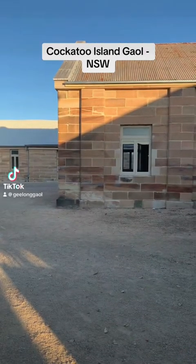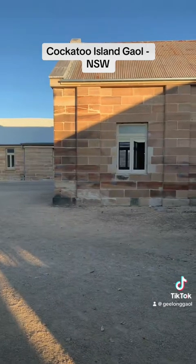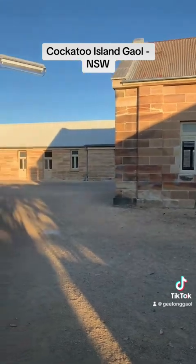Hi everyone, I'm Rob from the Geelong Jail Museum in Geelong. But today I'm at the old convict jail on Cockatoo Island in Sydney Harbour. What a place this is to explore!